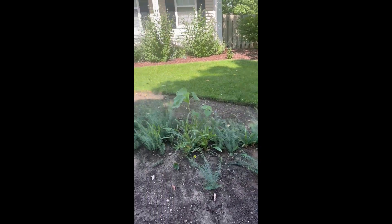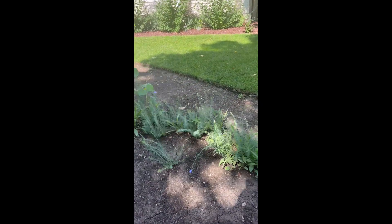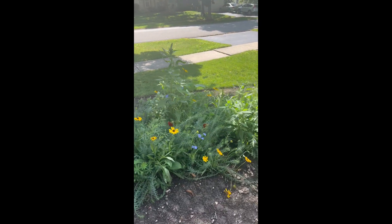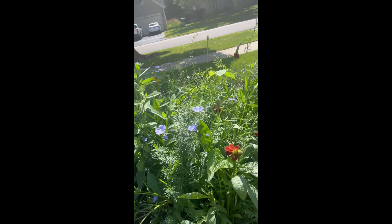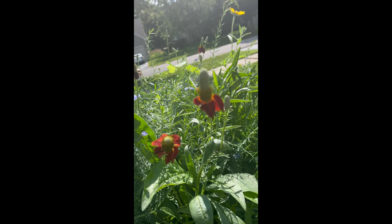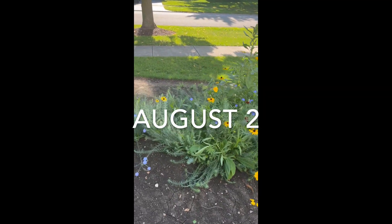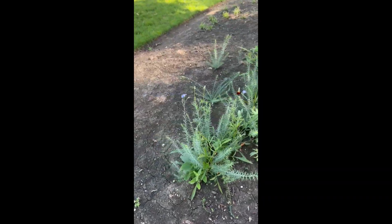Those blue flowers there, they tend to close up later in the day. So the best time to get it is in the morning. It's about 10:30 now — I think as the sun starts to beat down on this area, the blue flowers tend to close up. Look at these pretty things, really interesting flowers. I think I see four different kinds of flowers in our perennial flower bed here.